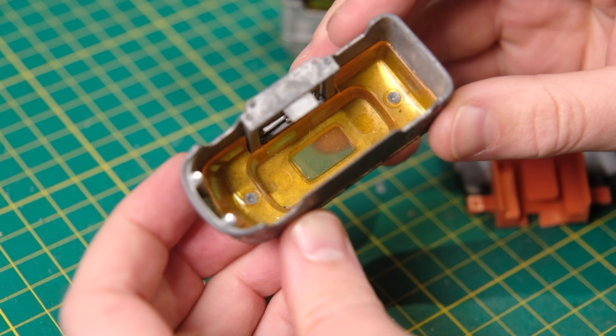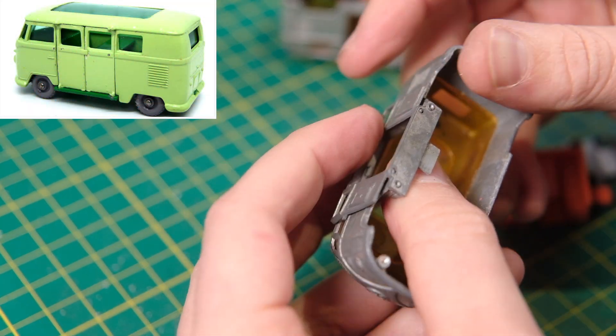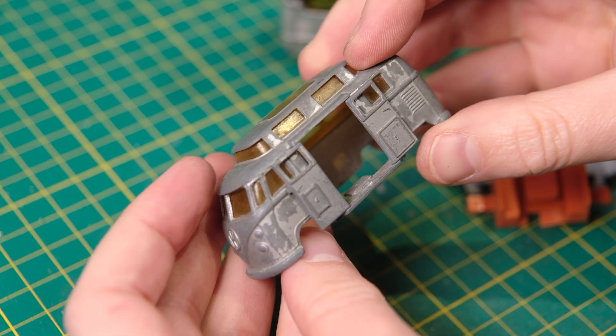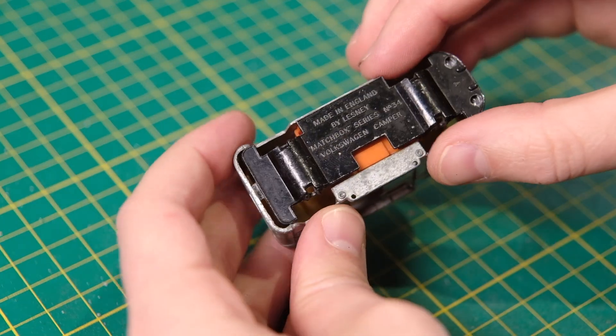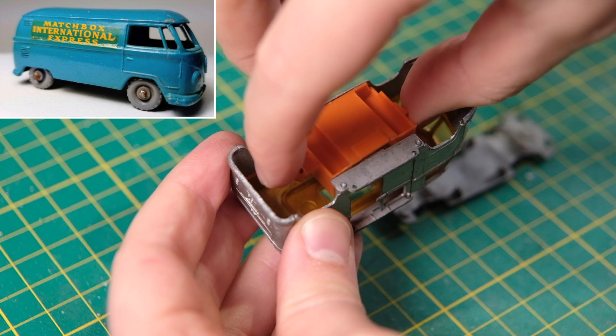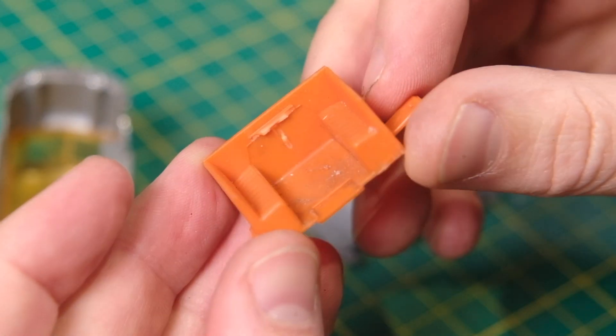The 34C Camper replaced the 34B Volkswagen Caravette in 1967 — I restored that in January 2021. The number 34 had an incumbent split screen since 1957 when the 34A Volkswagen Microvan launched. I restored that in August 2022.